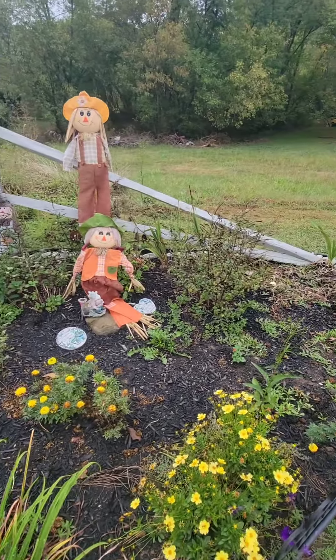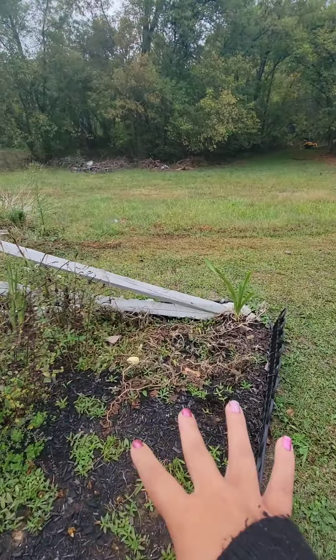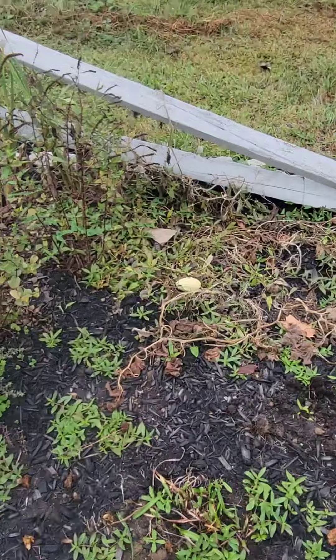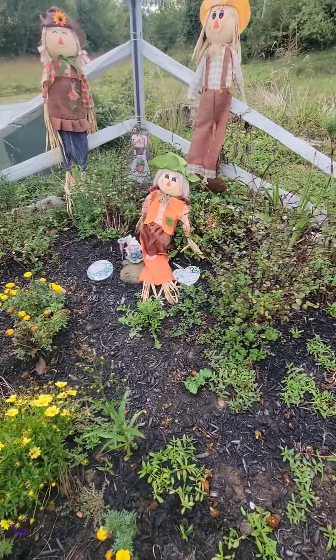Besides that, it attracts lots of bees and all kinds of different little bugs, and it's just a headache. My pumpkin patch — well, it wasn't even a pumpkin patch. I think they were little gourds and we were able to harvest some, but there's all kinds of little bugs everywhere. I think they ate most of the vine and stuff.